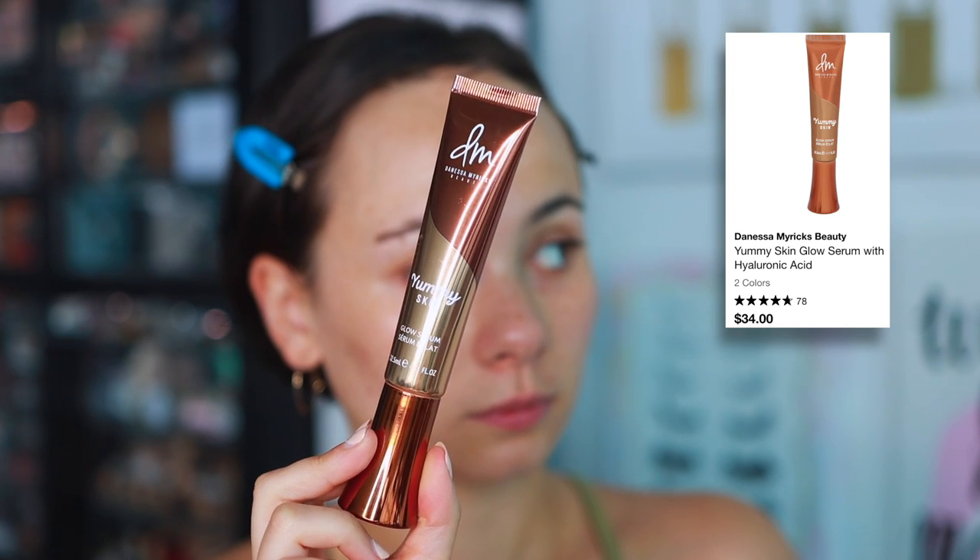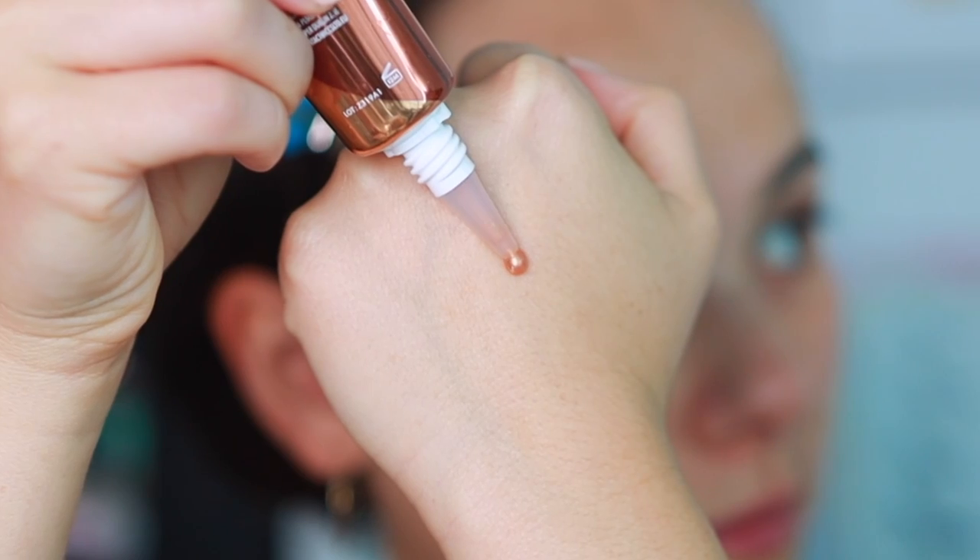There's not going to be any eyeshadows in this video — I will have a whole separate video on the best eyeshadow palettes, and of course I will do the worst stuff as well. But let's start off on a positive note. I have one face primer this year that has really knocked it out of the park for me: that is the Danessa Myricks Yummy Skin Glow Serum. I have been loving this — first of all, it smells like cantaloupe.